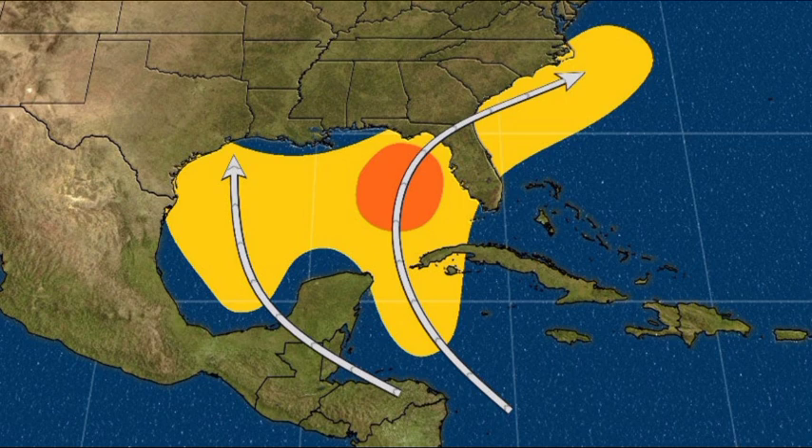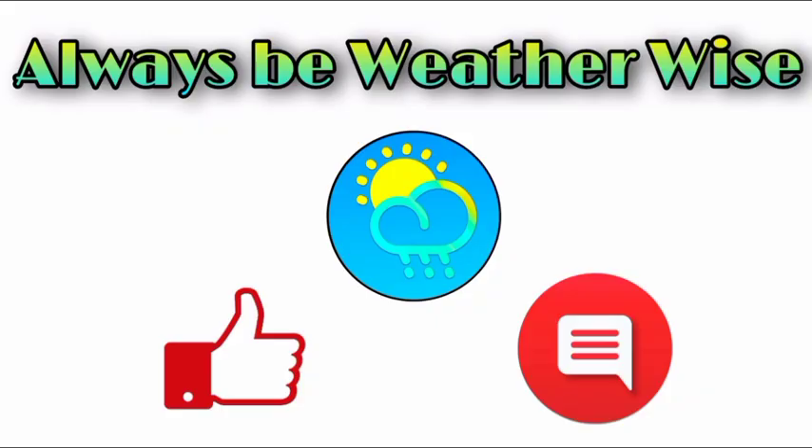I'm going to be tracking all of that for you guys. You can share this channel to help other people stay updated on all that is happening. That is pretty much it for this update video — I hope you found it informative. If you have any questions, feel free to leave them in the comments and share your thoughts there. Remember to always be weather-wise.